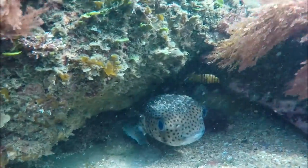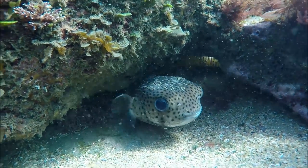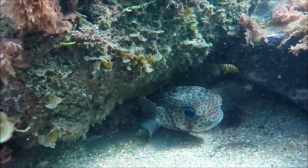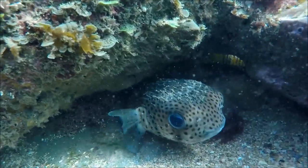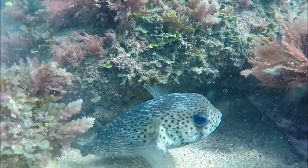This guy was the star of the dive — he is a porcupine fish. It was about the size of a rugby ball and it got a little bit aggressive with me poking a camera in its face. But they're just so cute with those big eyes.